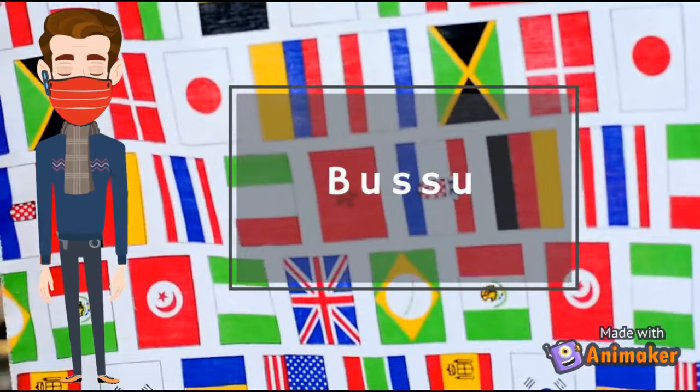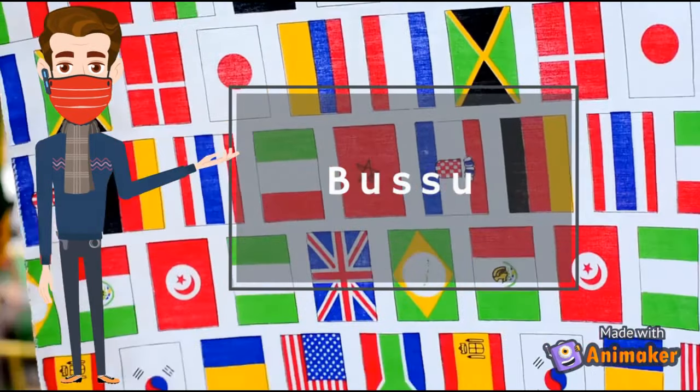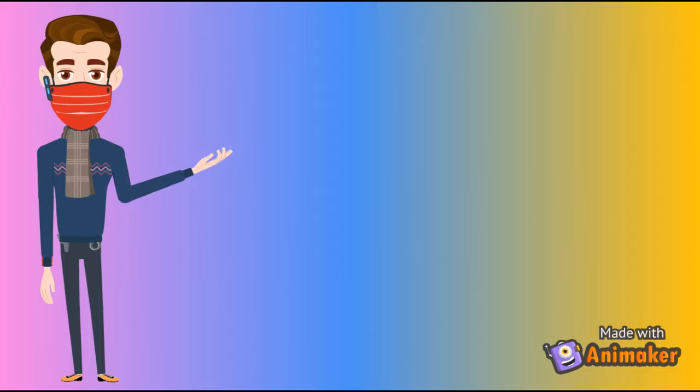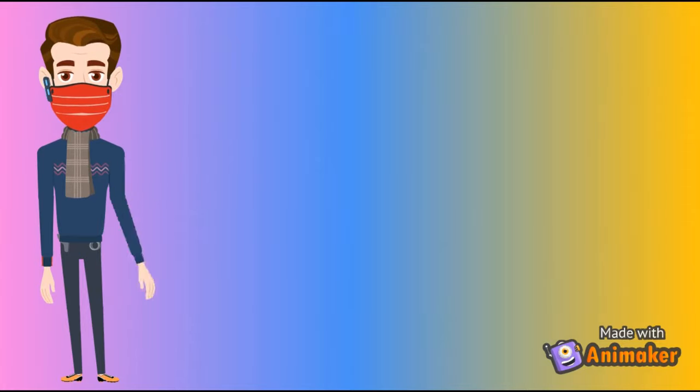Number 5: Busuu. Once there were only 6 languages provided, but now 12 different languages — like Japanese, Arabic, and Spanish — are available for you to choose from, and you can learn through either its mobile application or through its website.